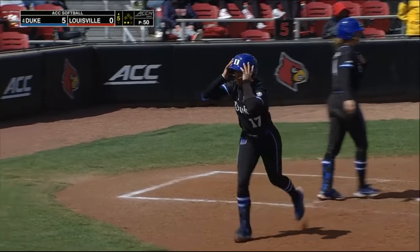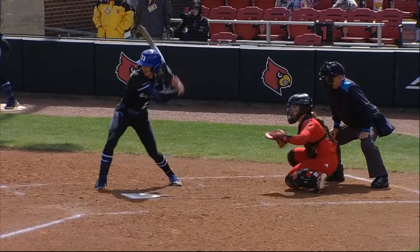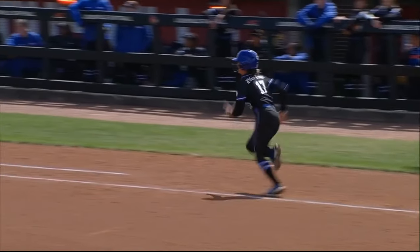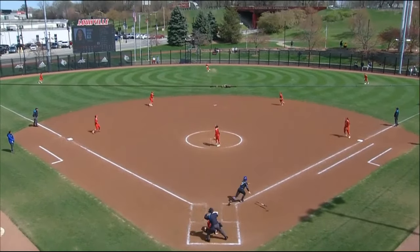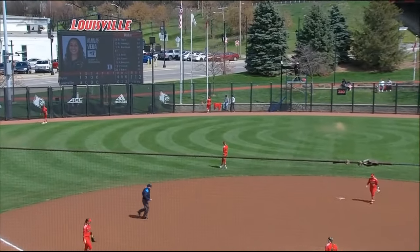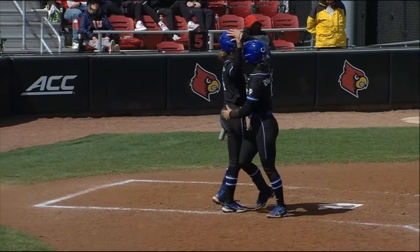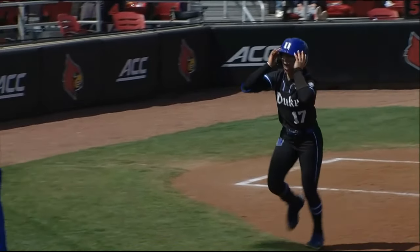Absolute no doubter — Vega got all of this one. You can see as it comes in, just a great pitch to hit; she's able to barrel that up. Boo has done really well working corners. We know this Duke team can hit the long ball, but the difference is there's no one on base because Boo has been so good at working ahead.